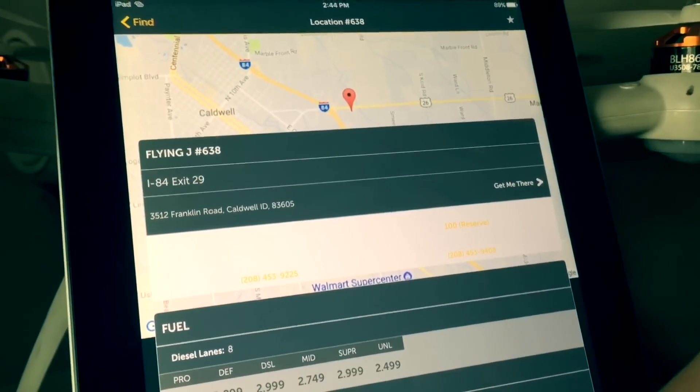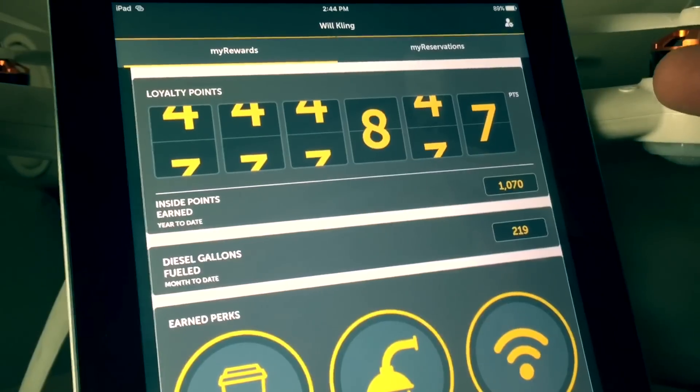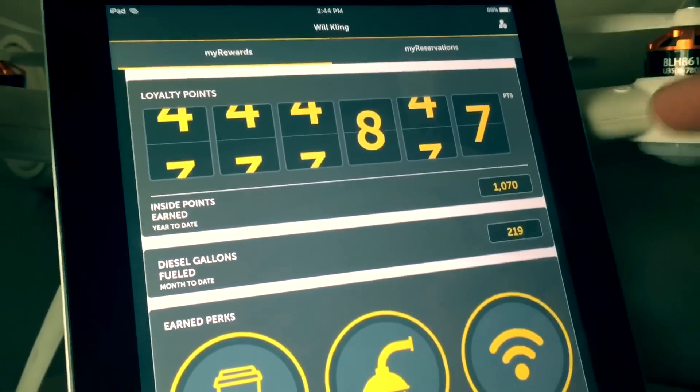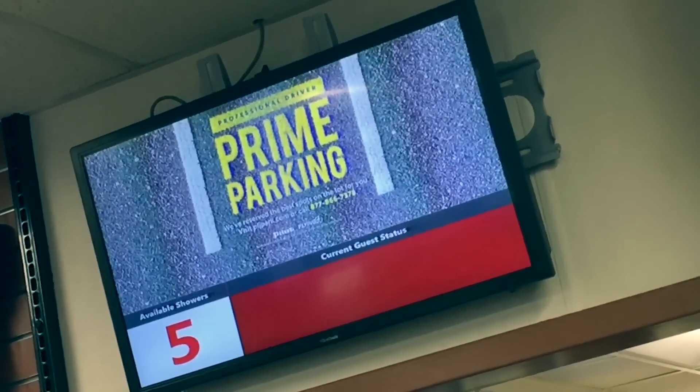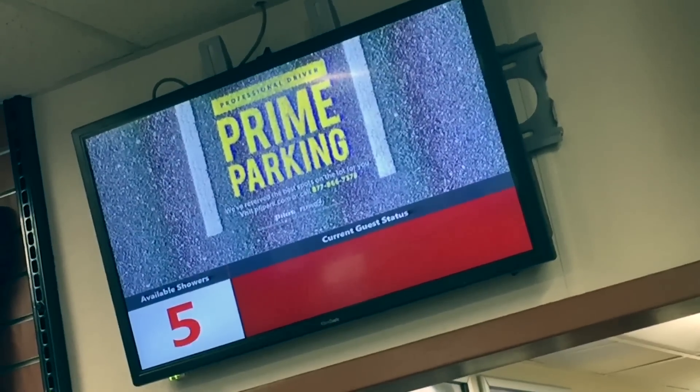From the app, what's really cool is when you go back into where your points and everything are displayed, you can actually use the My Reservations button and make a shower reservation from within the parking lot. I think that's one of the coolest features — being able to sit in your truck and make a shower reservation before you even walk in the building. Click of a button, and you're going to know right on your phone how many people are ahead of you, how many showers are available, how long you've got to wait, your PIN number to get into the door — everything, all from the palm of your hand.